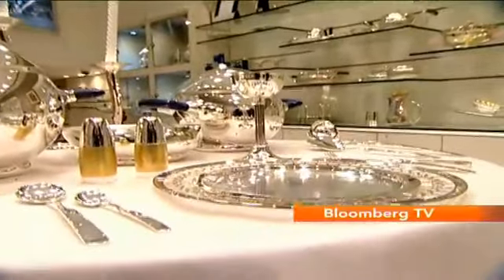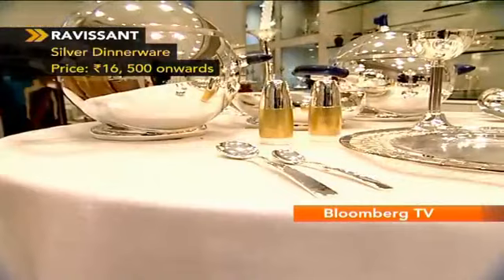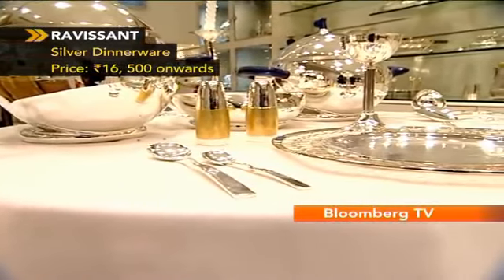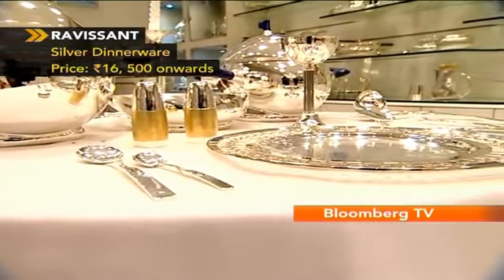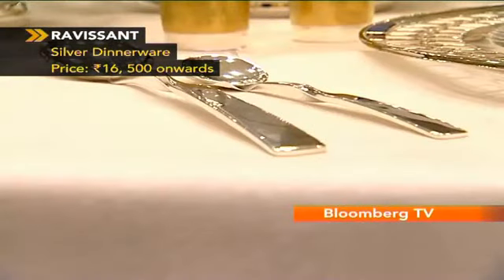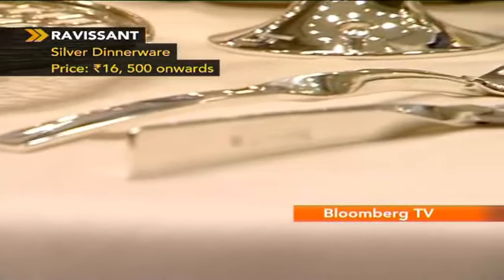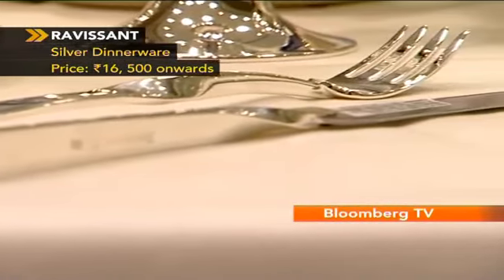A Diwali dinner deserves to be grand, which is why this one in sterling silver with the blue of the lapis lazuli on the handles has charm. What makes it better of course is the entire set — the ladle, the serving spoon, the wine goblet, the plate, and indeed the knife and the fork. This would be a dinner fit for a king.